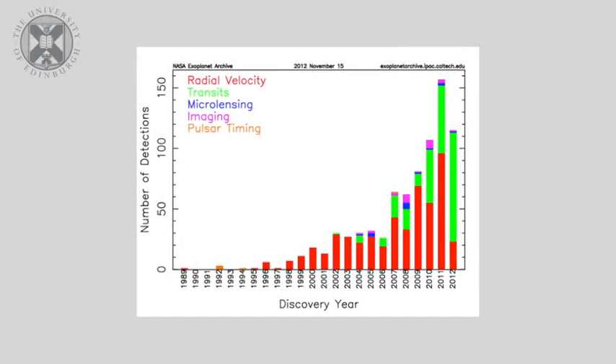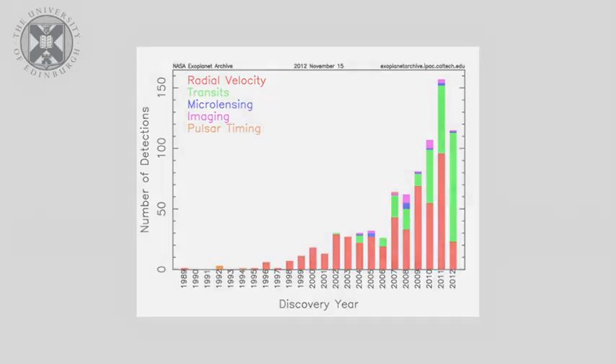It's worth noting again that the search for exoplanets is a research field that is rapidly accelerating. New planets are being discovered all the time, and the various methods that we've looked at for searching for exoplanets are revealing many of these new planets.